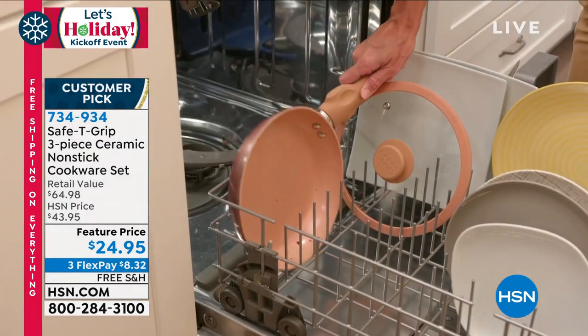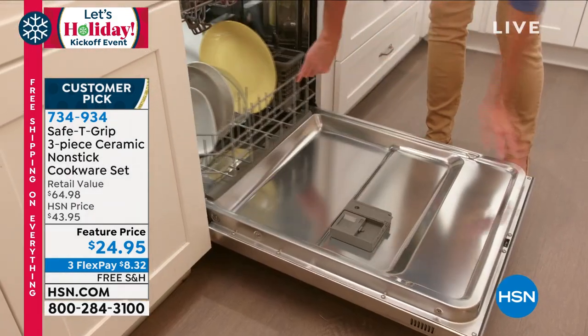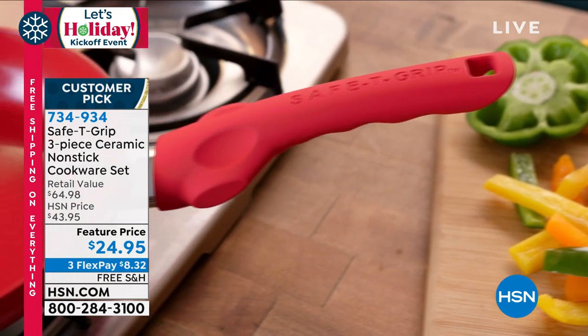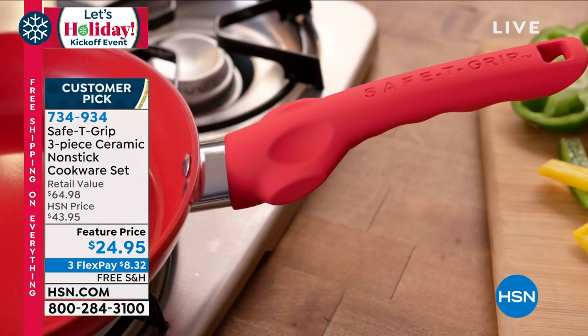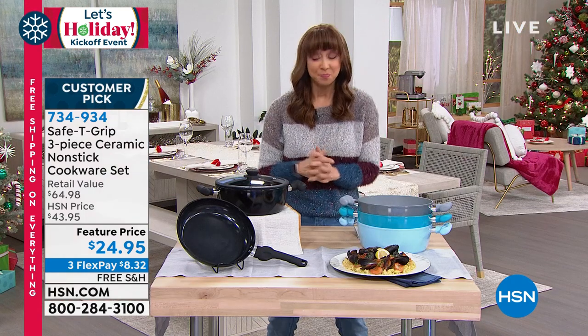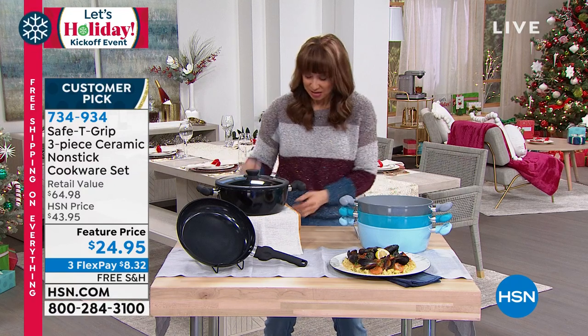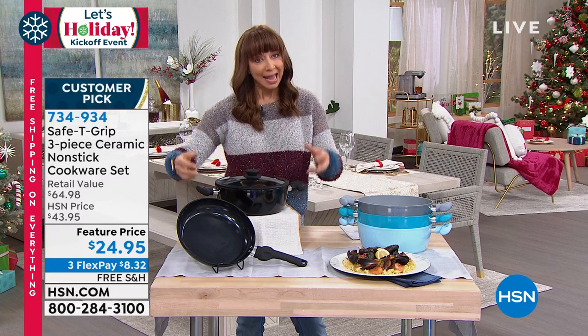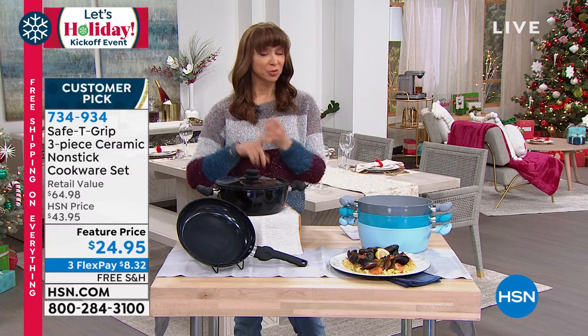I buried the lead — look at that price. This is like a half-off sale. I have sold just their singular nine and ten-inch pans for this price. This is basically a set of cookware. It's Safety Grip with this breakthrough patented handle design, which — if you have arthritis in your hands, carpal tunnel, dexterity issues — it's genius.